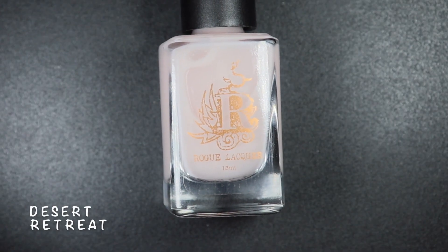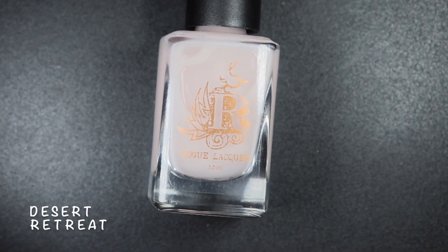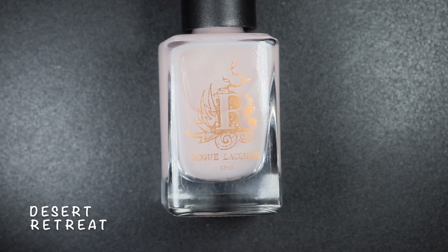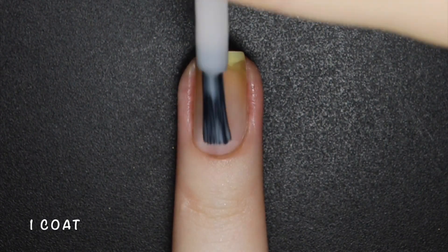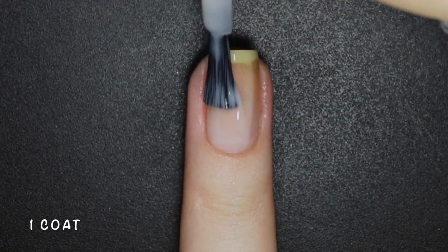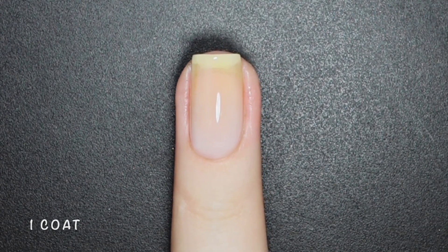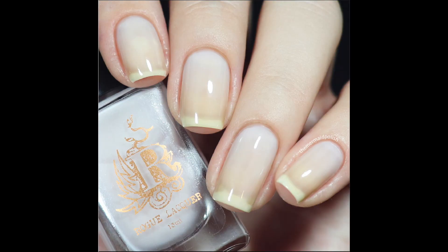Desert Retreat is a nourishing base coat. This treatment is the deepest nutrition, most quenching program for nails. In just three weeks, nails gain strength — giving you a silky smooth and protected finish. It contains an extra smoothing complex to seal down keratin cells. Here's one coat of Desert Retreat.